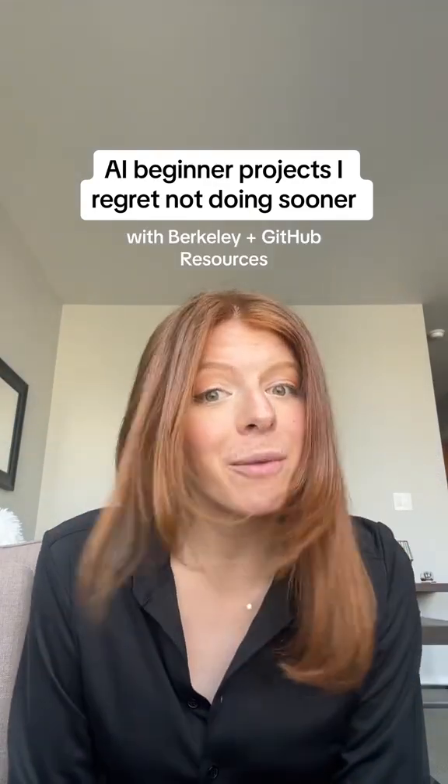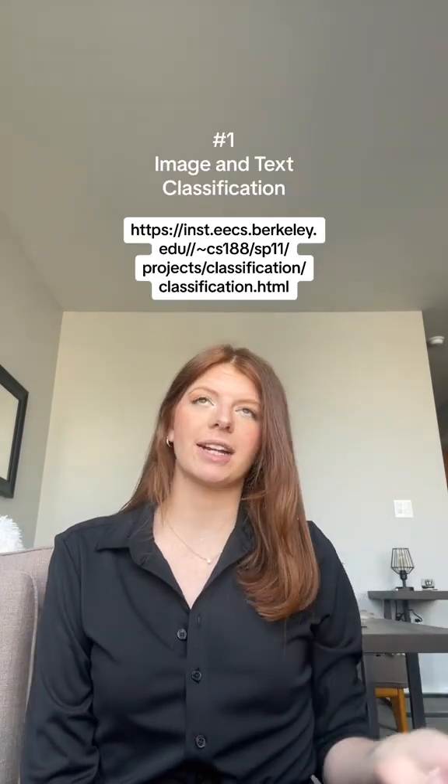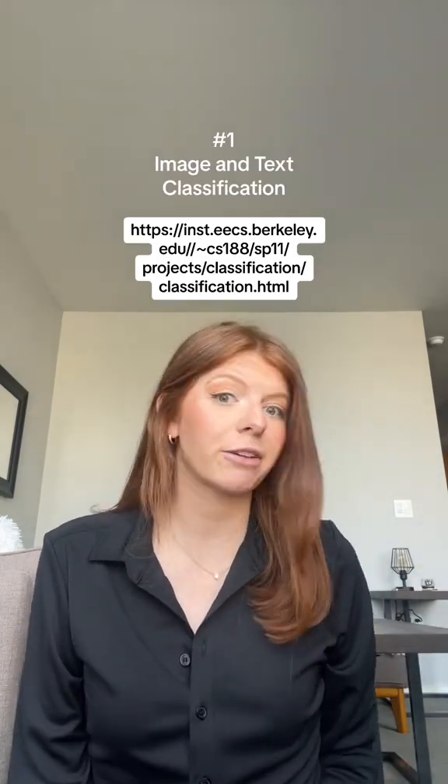These are the coding projects I wish I did sooner. The first one is a classification project. Learning and understanding how to recognize faces and how to recognize text is actually really powerful.